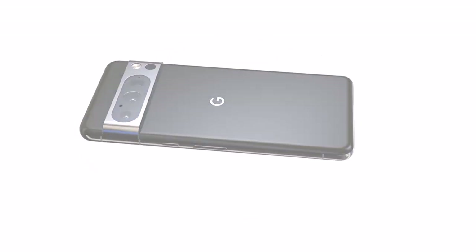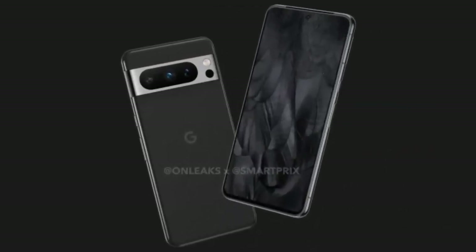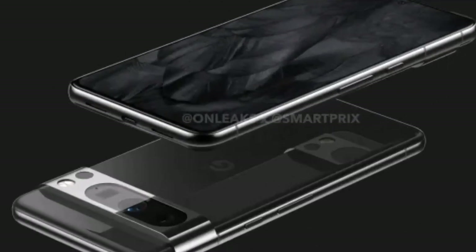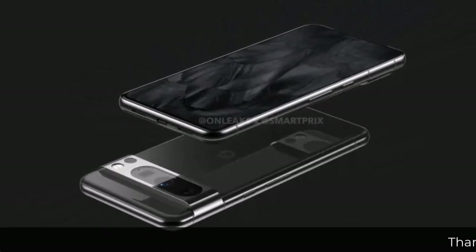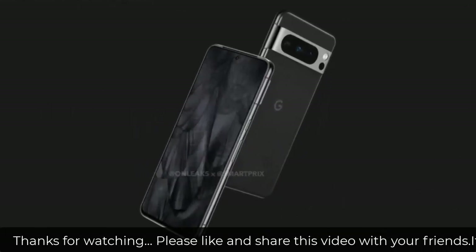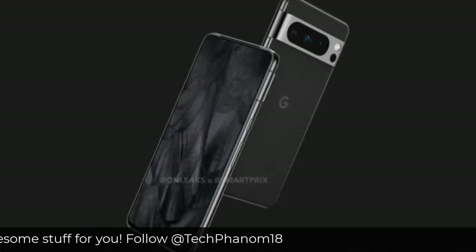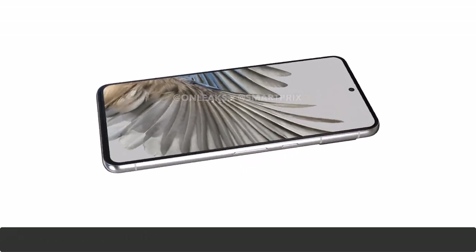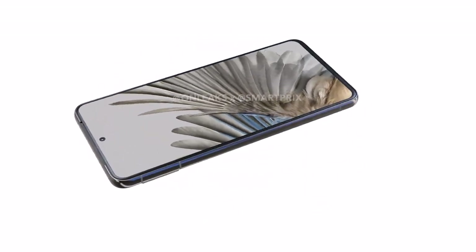Earlier it was speculated that the Google Pixel 8 Pro would come with a 6.2 inch display, but it's now almost confirmed that it will be coming with a 6.7 inch display. The display will also be much flatter compared to the Pixel 7 Pro. This time you will also be seeing a LiDAR sensor on this phone, which will be a big improvement for staggered HDR display photographs and will improve overall picture quality.